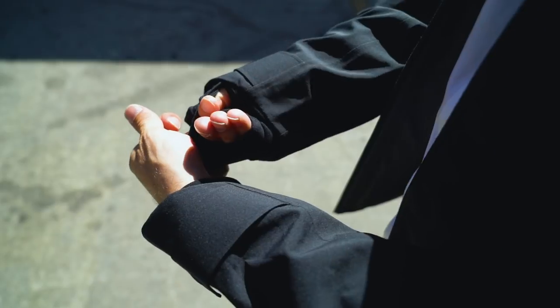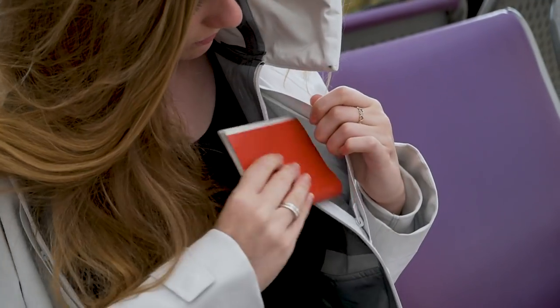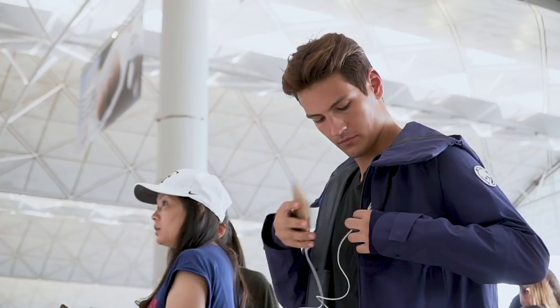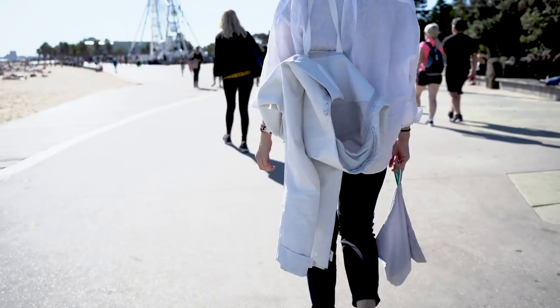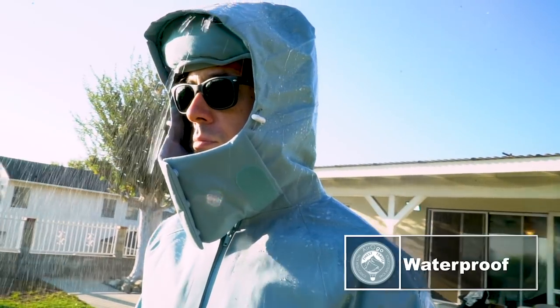Gloves can be pulled up to warm your hands on chilly flights, and two hidden safety pockets with waterproof zippers keep your valuables secure in transit. When it gets warm, carrying straps free your hands while walking.